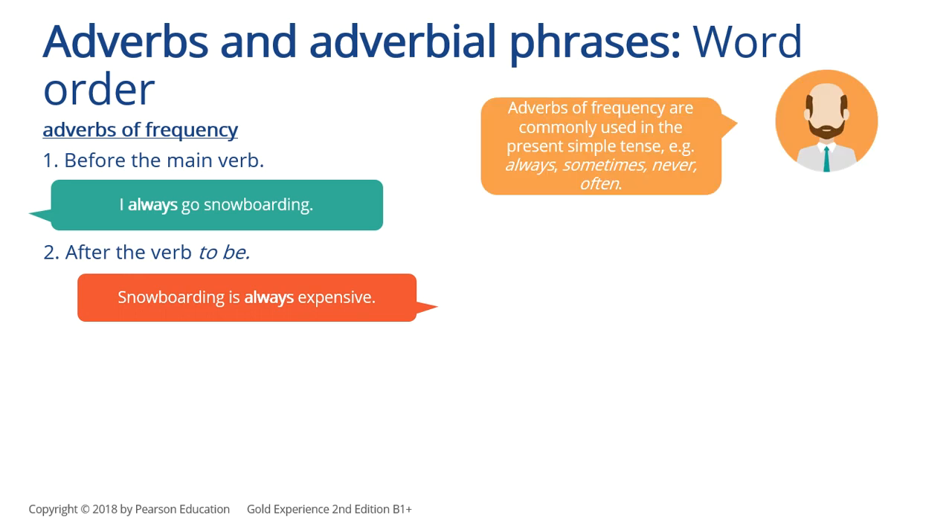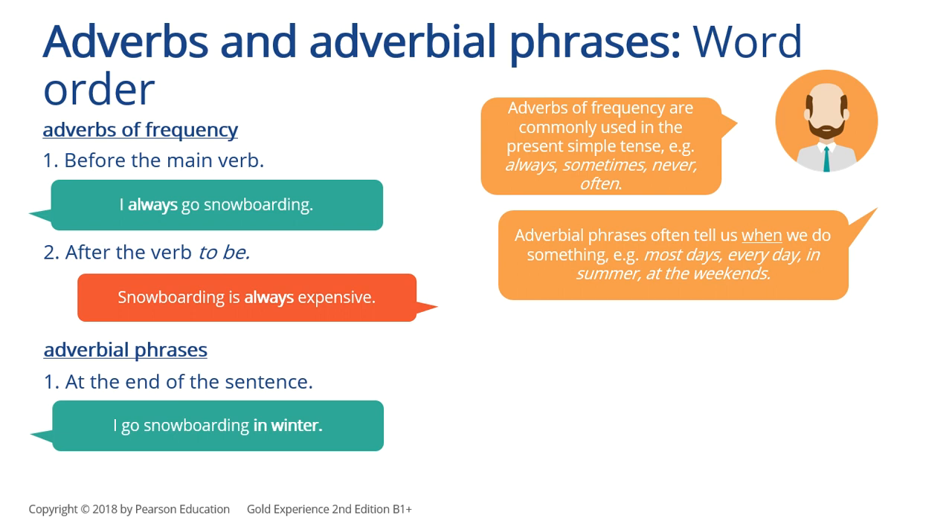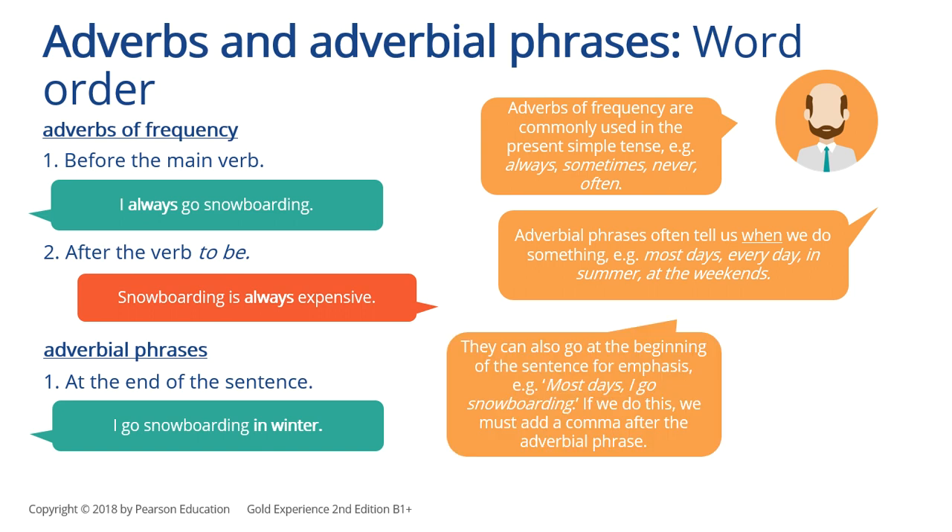Adverbs of frequency are commonly used in the present simple tense — for example: always, sometimes, never, and often. Adverbial phrases we use at the end of the sentence: 'I go snowboarding in winter.' Adverbial phrases often tell us when we do something — for example: most days, every day, in summer, at the weekends. They can also go at the beginning of the sentence for emphasis: 'Most days, I go snowboarding.' If we do this, we must add a comma after the adverbial phrase.